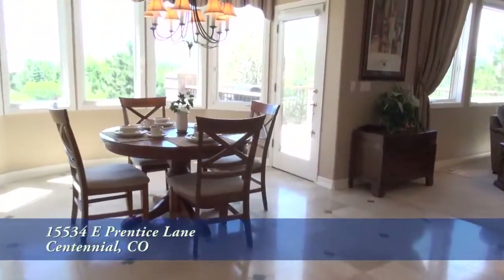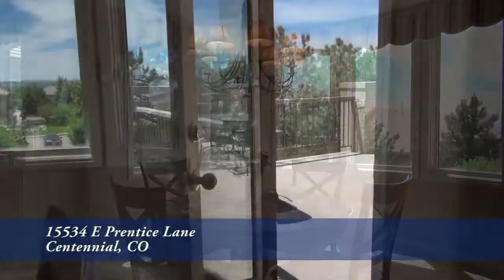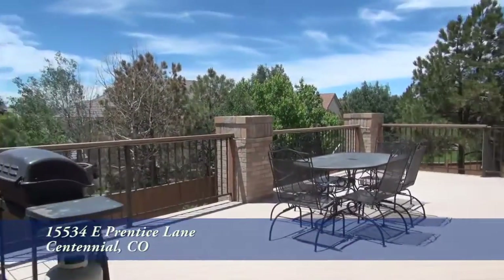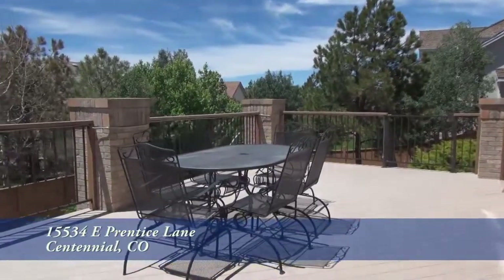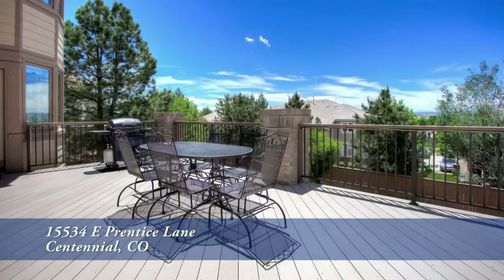You'll also find an eat-in area between the kitchen and the family room that looks out to the back. Just beyond that is a door that takes you out to the back deck. From here, you can see all the way down to Pikes Peak. This is a wonderful place to entertain and gather.